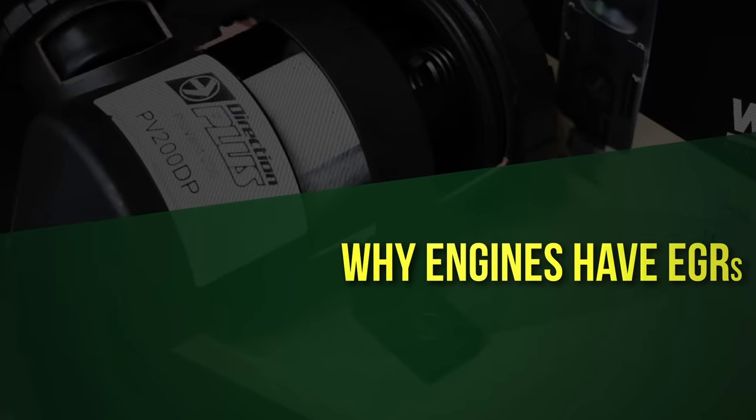There are three main reasons why you need an EGR valve. It's not purely about emissions — it's also about lowering the combustion temperatures and reducing the thermal stress on the engine, reducing fuel consumption, and reducing NOx emissions.